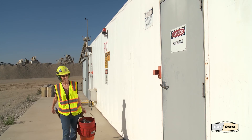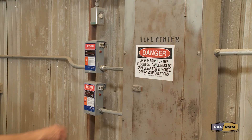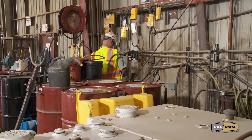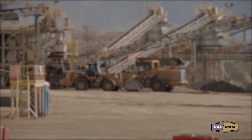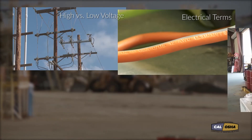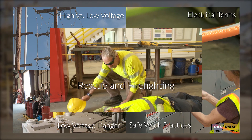A lot of miners seem to pay more attention to the hazards and safety procedures of high voltage electricity than those of low voltage. That's a mistake because more people die of low voltage electrical accidents than high voltage. So in this program, we'll talk about the difference between high and low voltage electricity, common electrical terms and meanings, the dangers of low voltage electricity, safe work practices, and rescue and firefighting.